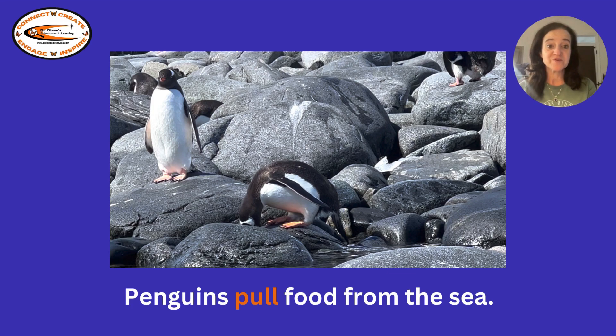Penguins pull food from the sea. How is the penguin pulling the food out of the water? What is it using?